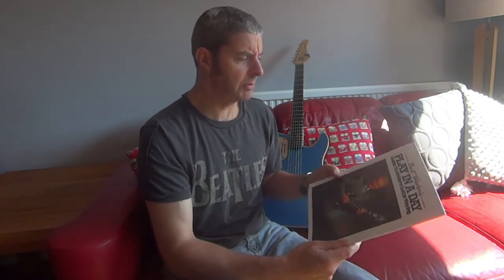This book was first published in 1957. It was the book that apparently everyone who learned to play in the late 50s and early 60s would have had.